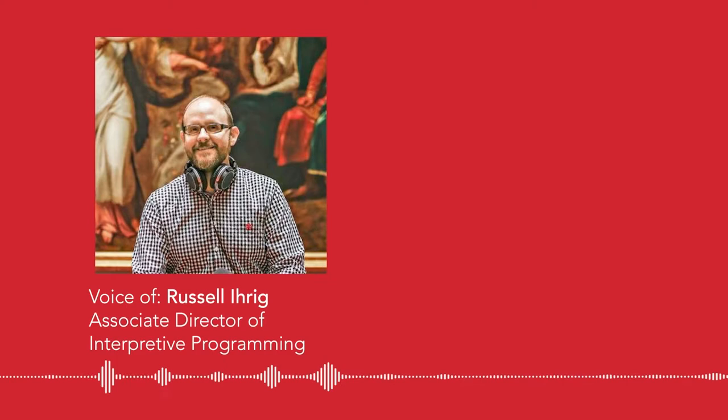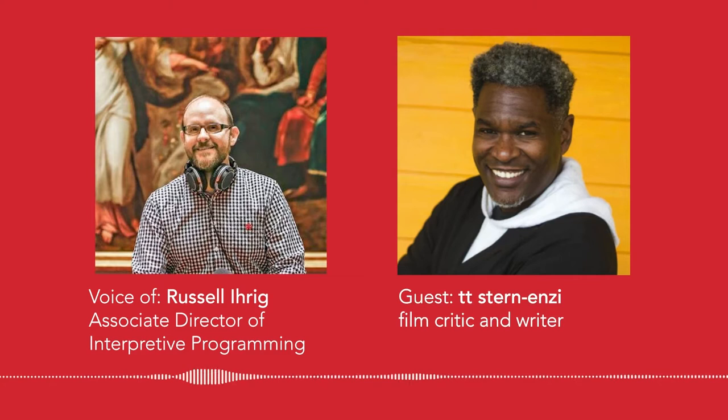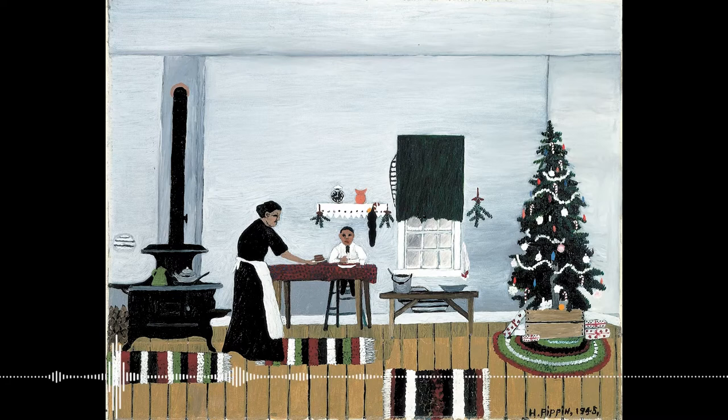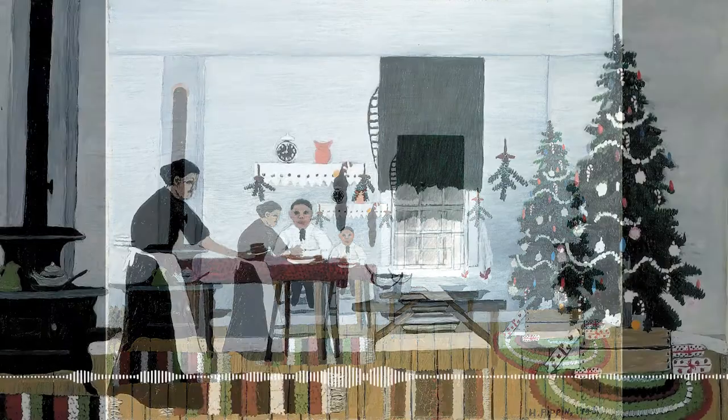We are in gallery 211, in front of Horace Pippin's 'Christmas Morning Breakfast.' One speaker just released a heavy, telling sigh, which suggests he might be dreading this one. He's been thinking about this painting the most, partly because it's probably the only piece in the museum that has 'Christmas' in the title — making it the most direct Christmas painting they have.